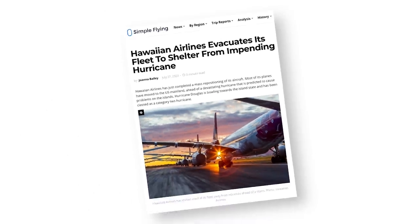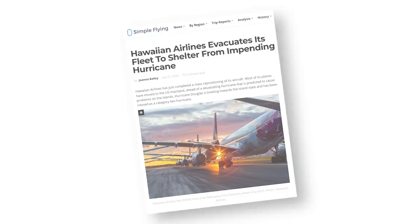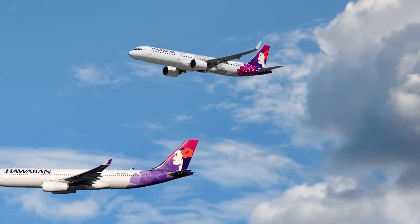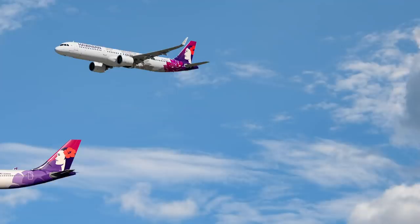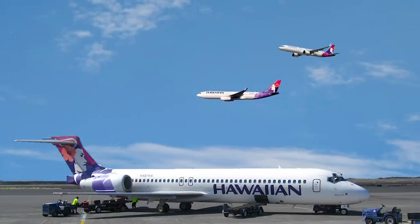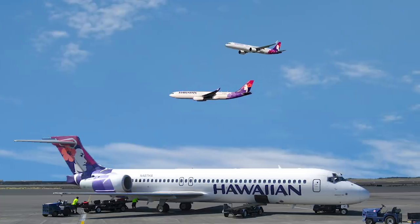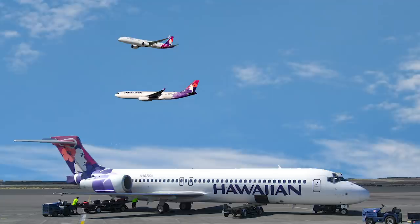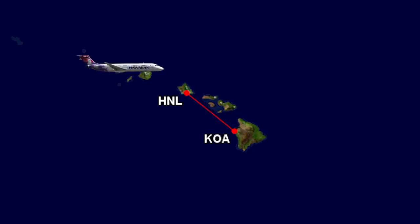Last month, we reported on the mass exodus from Hawaii of many Hawaiian Airlines planes ahead of Hurricane Douglas. The airline's Airbus A330s and A321s headed off to the west coast of the US to rest their wings safely. However, its fleet of 18 Boeing 717s, which the airline uses extensively on its inter-island services, were unable to make the trip due to their lack of range. As such, they were stored safely in Kona, where the storm was predicted to be less severe.